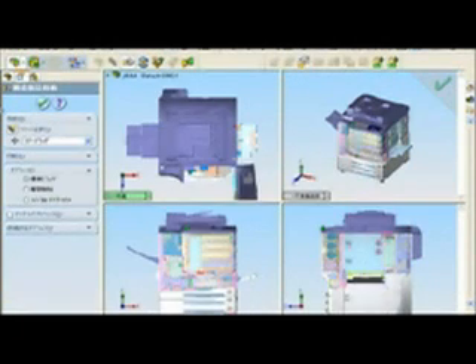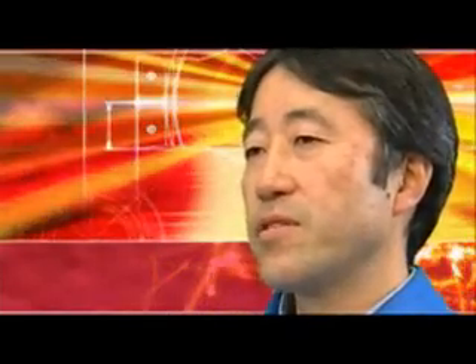Use of 3D CAD enables a shape to appear right in front of your eyes. It becomes an effective means to increase the number of people who can review and to create a higher performance machine in a shorter time.